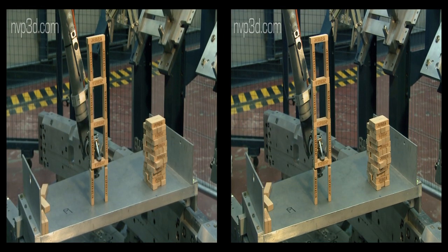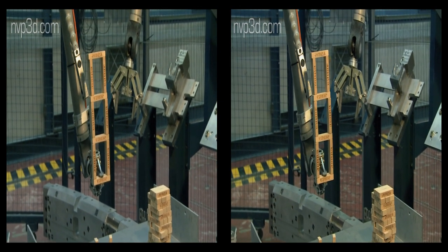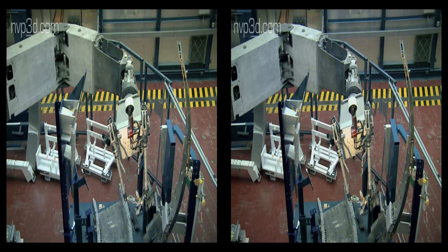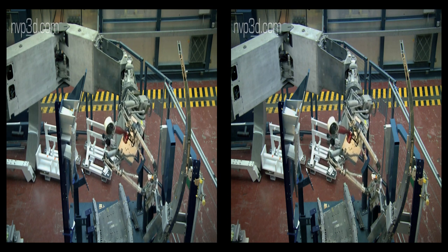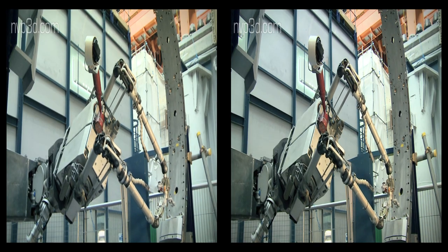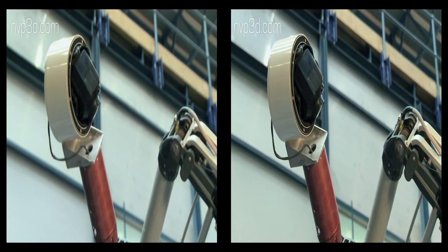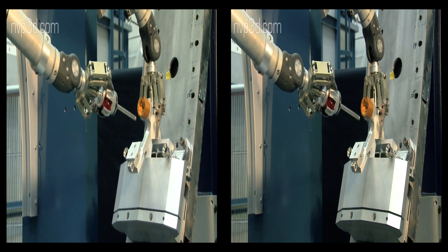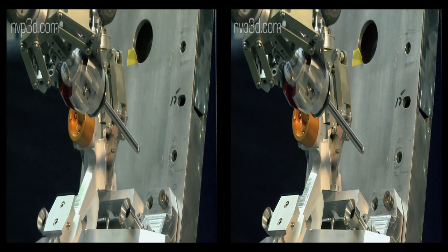Training future operators involves various activities. Newcomers first get some practice through virtual simulation. The most challenging tasks are completed and verified in so-called mock-up trials, with the real remote handling equipment commanded from the remote handling control room. The trials are conducted on a mock-up facility comprising three-quarters of the Torus in-vessel environment, with both dummy components and also spare and prototype real components. This mock-up facility is used to test all remote handling procedures before working on the real components.